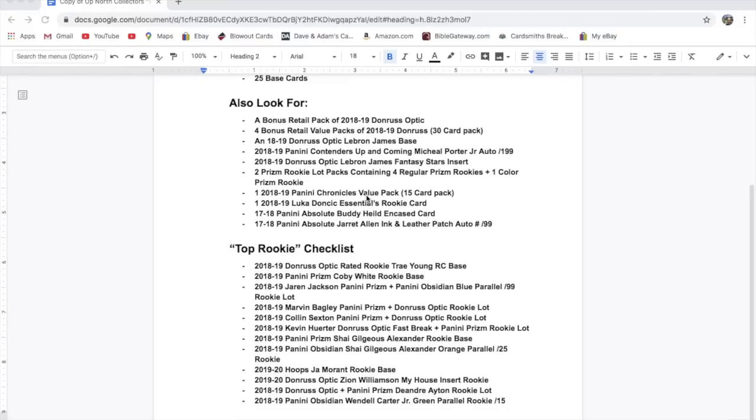One 2018-19 Panini Chronicles value pack and one 2018-19 Luka Doncic Essentials Rookie card — I think that's actually from Chronicles, but it's like the Essentials set.